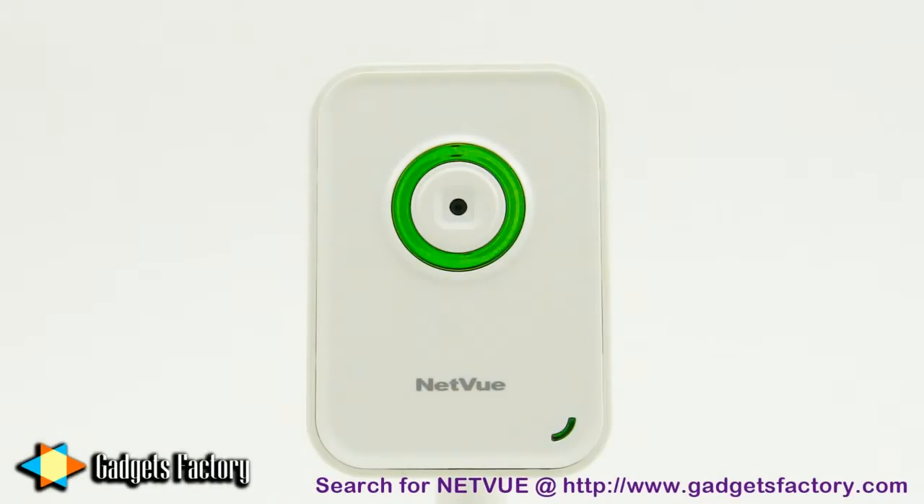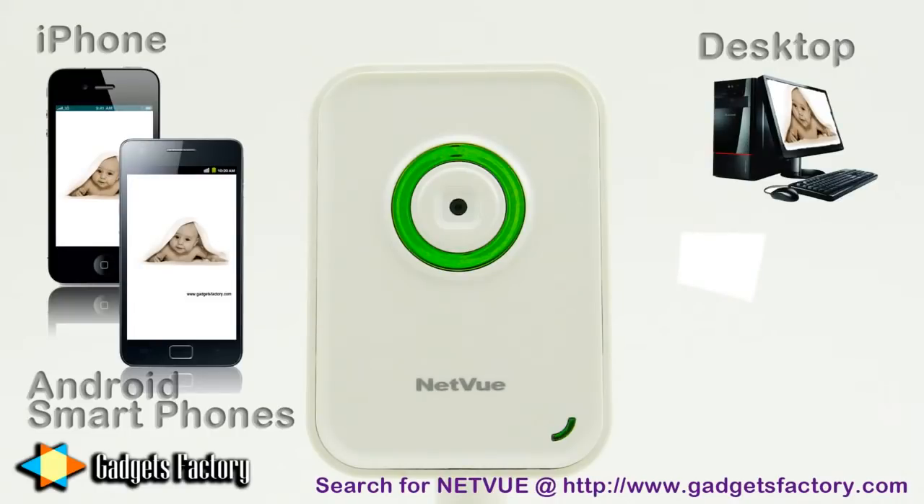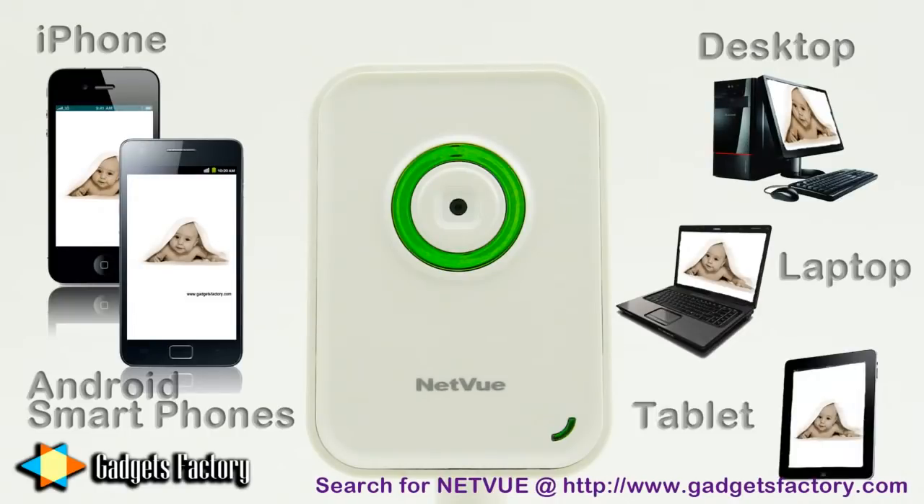This gadget will allow you to view your child whenever you want using a variety of different platforms, including your iPhone or Android smartphone, your desktop or laptop computer, or even your tablet computer.